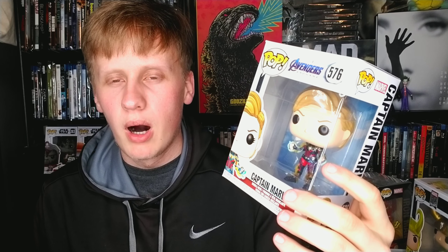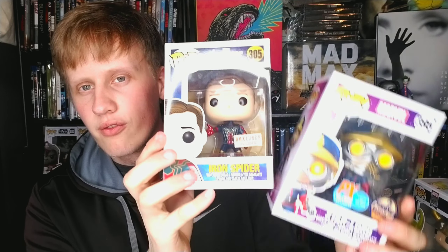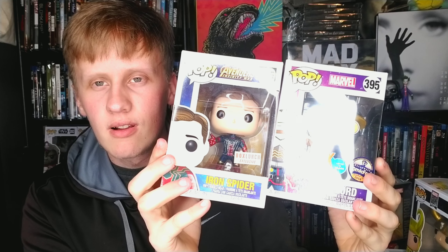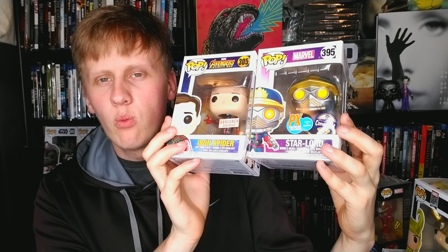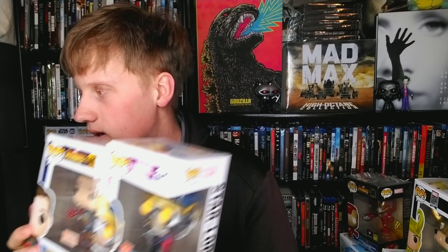Probably one of my least favorite Marvel pops is Captain Marvel — I love the character, I just don't love this style, but it's definitely a cool pop to have. Next up we have Star-Lord, a Previews exclusive limited to 20,000, and then we have Iron Spider from Avengers: Endgame, a Box Launch exclusive. Both really cool pops — one is from the movies and one is from the comics.